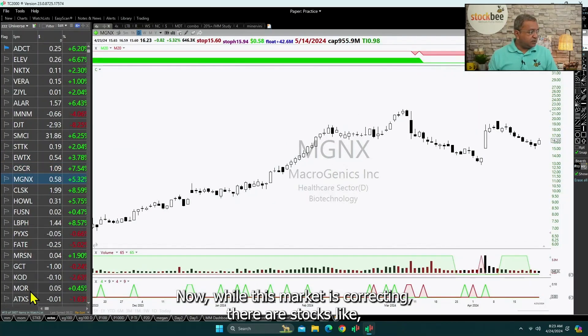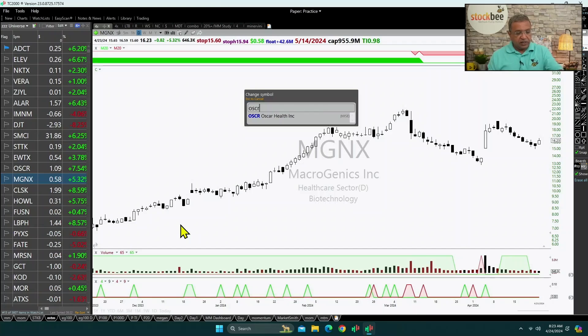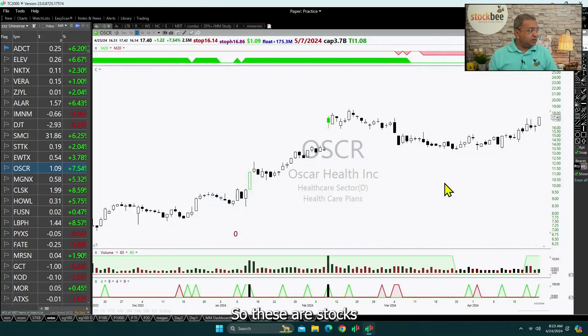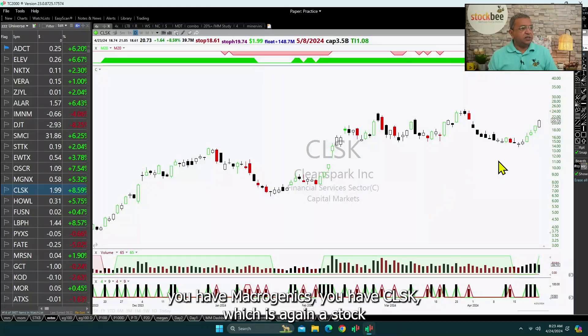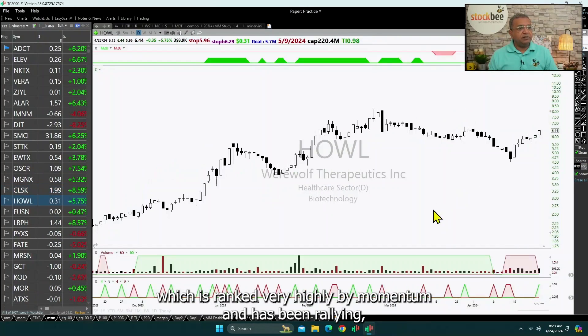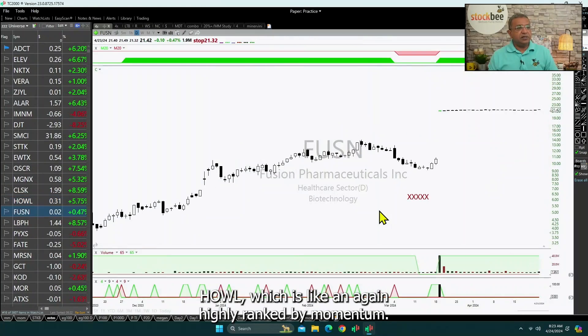While this market is correcting, there are stocks like Oscar which actually had a breakout in the last five days and have gone up. These are the strongest stocks in the current market. Microgenics, CLSK — which is again a stock ranked very highly by momentum and has been rallying — and Howell, which is also highly ranked by momentum, are examples.